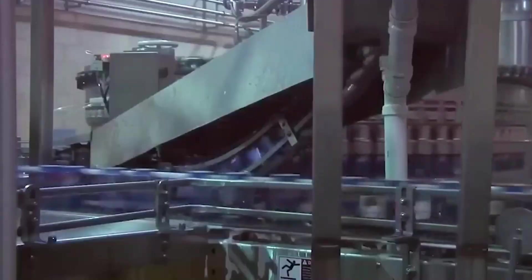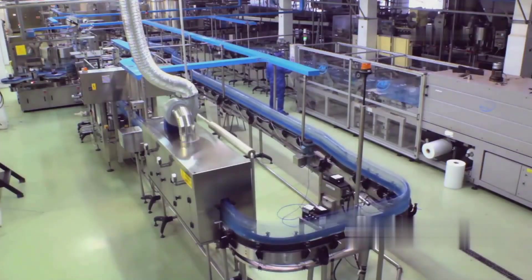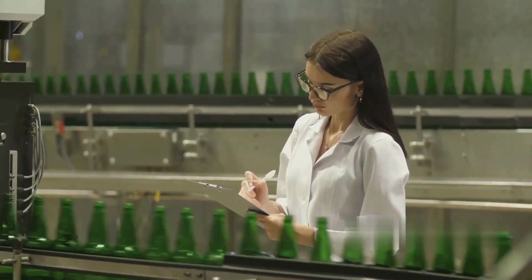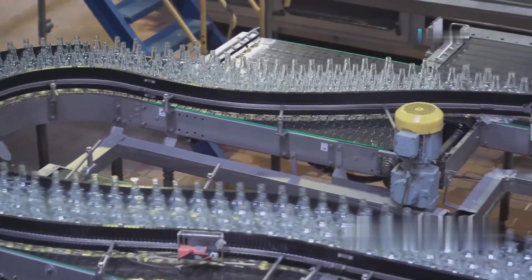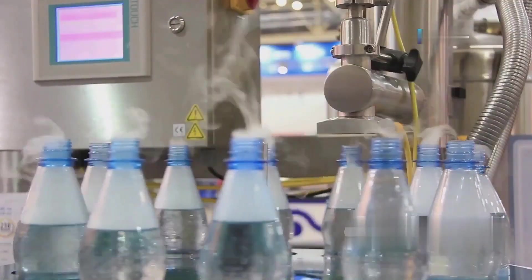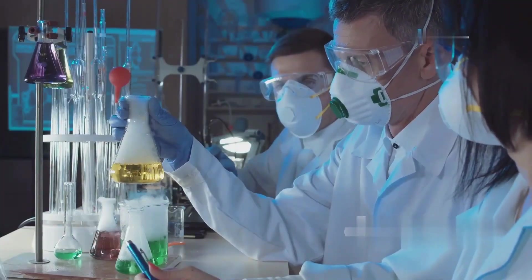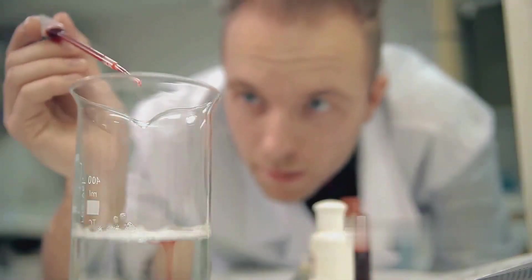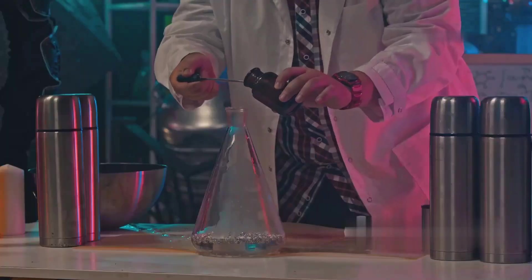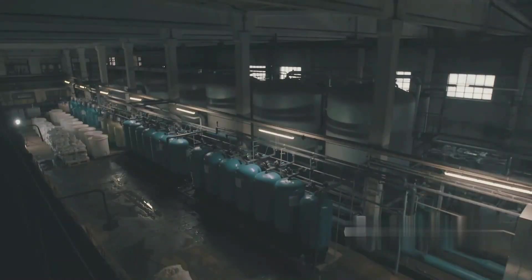Inside Pepsi's mega-factory, massive storage tanks hold these ingredients in precise amounts. Water, the main ingredient, goes through an advanced purification process to make sure it's crystal clear and free of any impurities. Then comes the magic — the creation of Pepsi's special syrup. This thick, dark liquid is a mix of concentrated flavors, caramel color, and just the right amount of sweetness. Every single drop must be perfect, so automated systems measure the exact quantities needed. Once the syrup is ready, it's sent to gigantic mixing tanks where purified water and carbonation will soon transform it into the Pepsi we know and love.